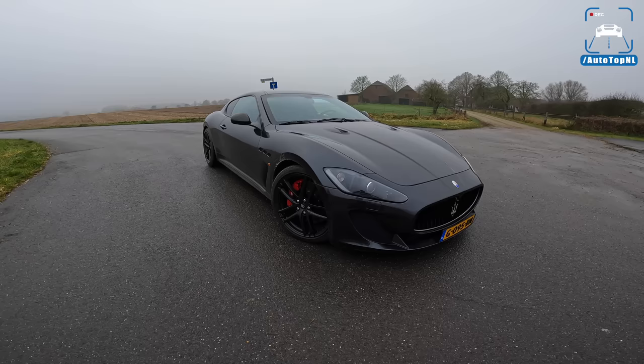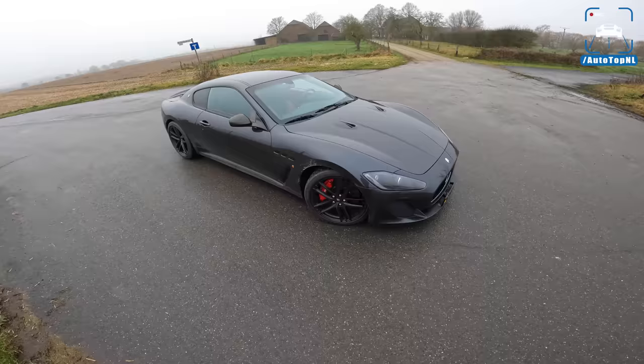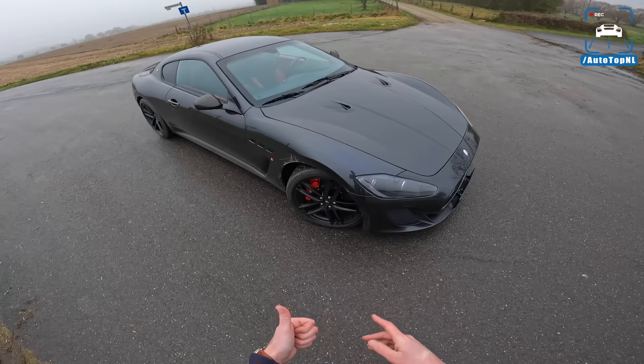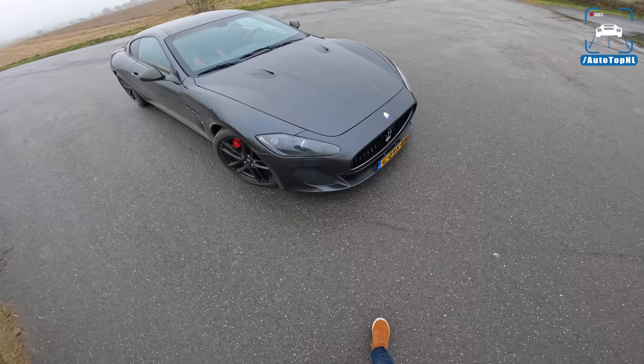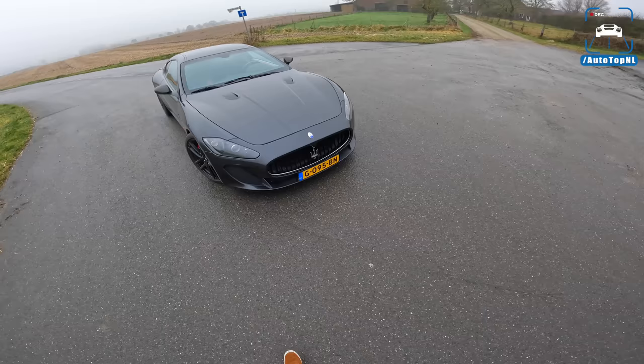Right now we're going to check out this car. As I said, we've got this Granito gray — basically granite gray — Maserati, and it is a very nice spec. This car was delivered in white, red, black, gray, and blue, and I think this is one of the best colors because it gives it this really sinister look.